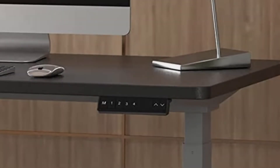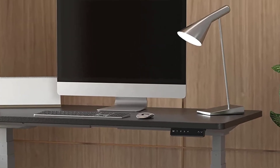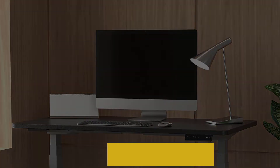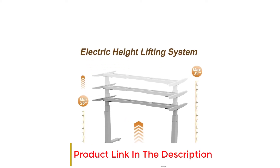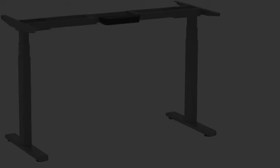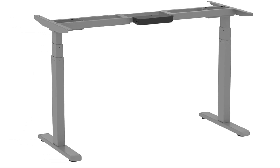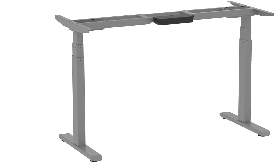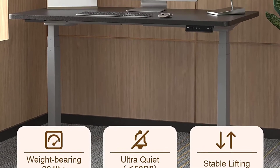The dual motors enable a fast and quiet lifting process at 1.6 inches per second. Heights can be saved to 4 memory height presets. Additional features include two mobile charging ports and an overload protection system, which makes the frame shut itself off when the maximum lifting capacity is exceeded to prevent motor damage.